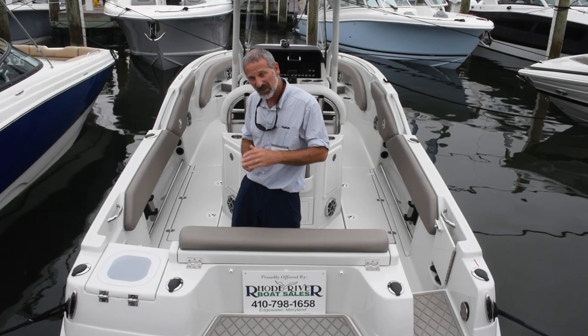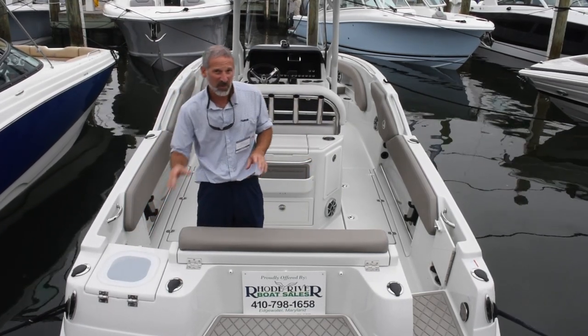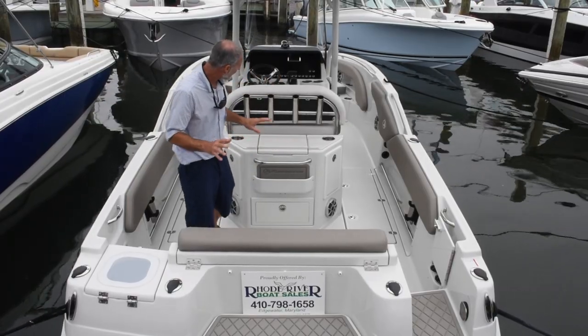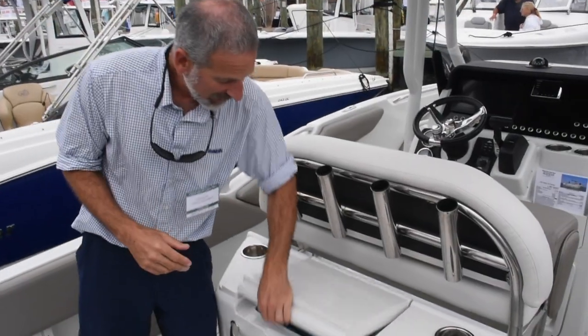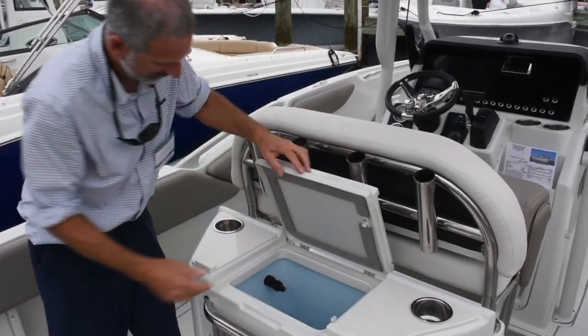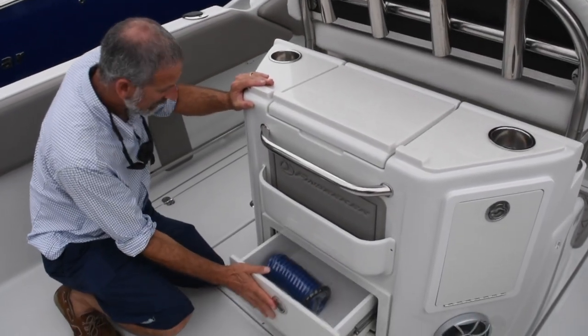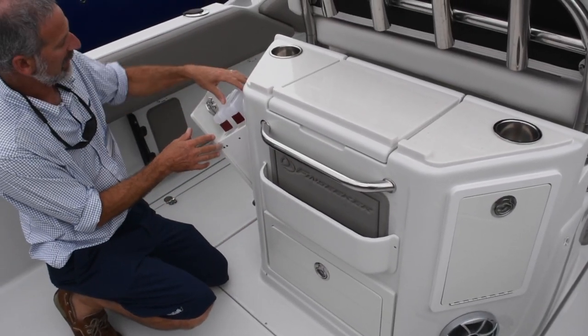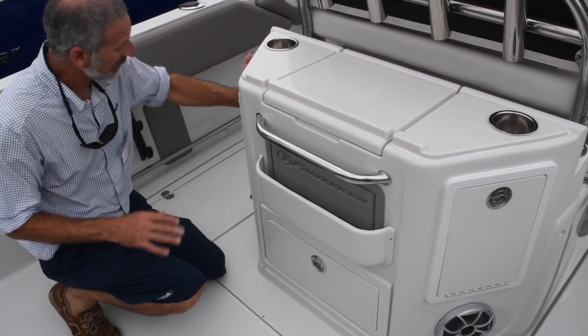There are a lot of really interesting little tweaks here. For starters, you got a live well in the transom, of course. Let's take a close look at what they did with the leaning post. In the center you've got a live well with a standpipe. But what I really like is you've got the slide out drawer, and on the sides you've got tackle boxes. That's a pretty slick little arrangement right there.